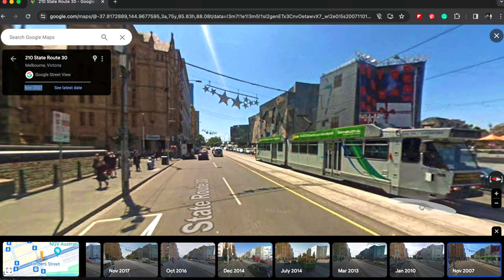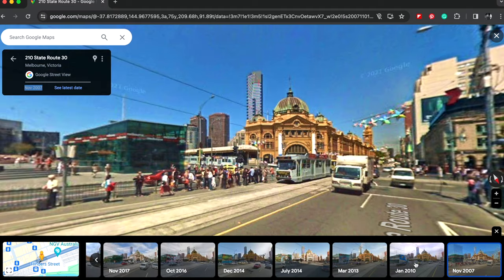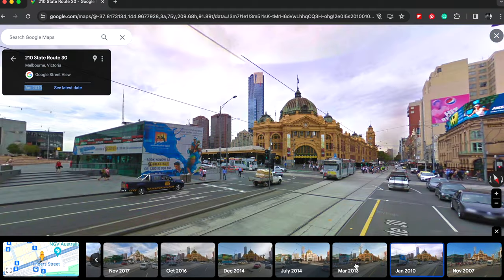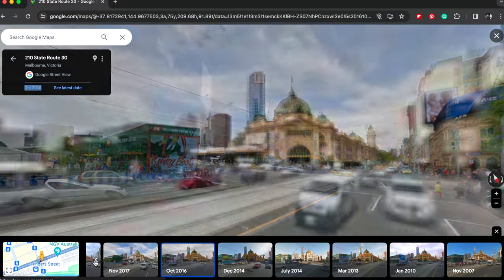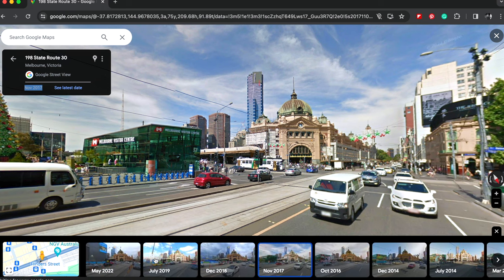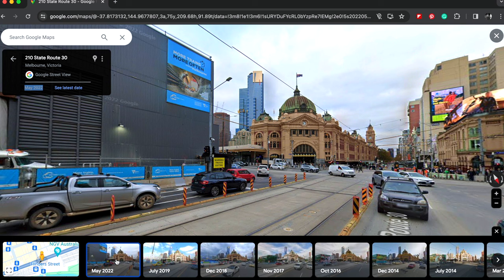So I'm going to click on it — and this is what this location looked like in 2007. I can keep looking through the years and see how things have changed. And there we go — that's the latest photo. That's that cool little feature to check out.